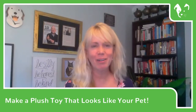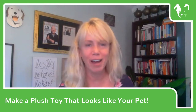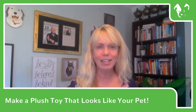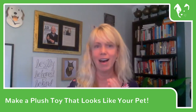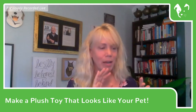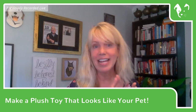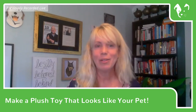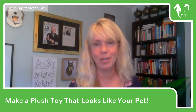Hey everybody, it's Dr. Mary, and for this video I'm going to talk about another unique way to memorialize your pet. I have done videos in the past on making paw impressions, unique pictures, diamonds, and even cloning. This one is going to be about making a stuffed animal that looks like your pet and the options that you have available.